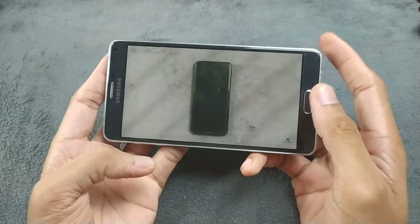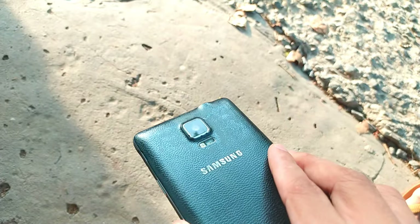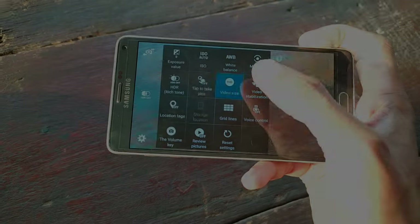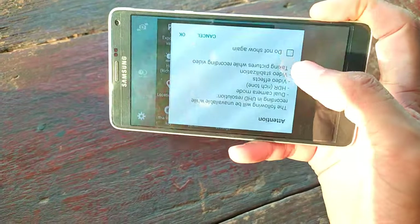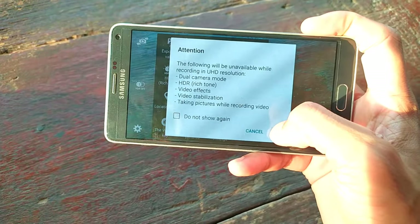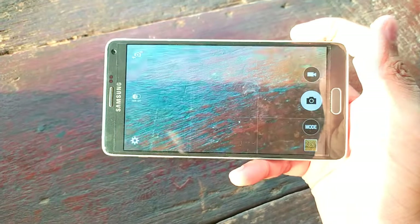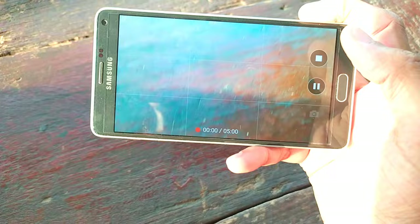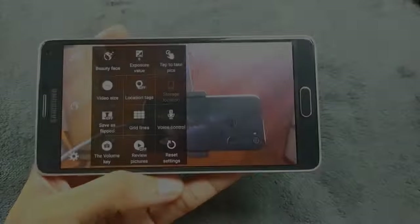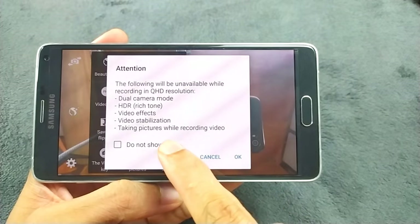One area where the Note 4 shines is its camera. Equipped with a 16MP rear camera and OIS, it's capable of capturing some impressive shots even by today's standards. The camera is still usable and it has tons of features. You can shoot 4K videos with it. Even the front-facing camera can shoot 1440p video, which is amazing for a 3.2MP front-facing camera.